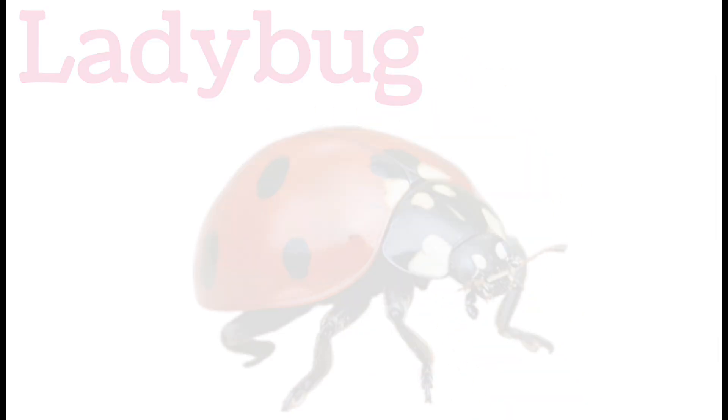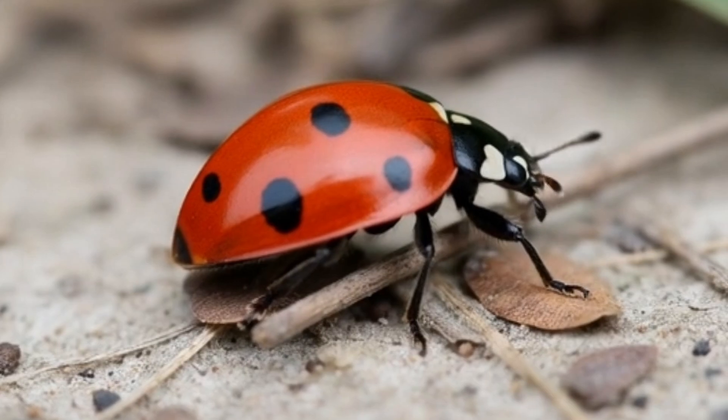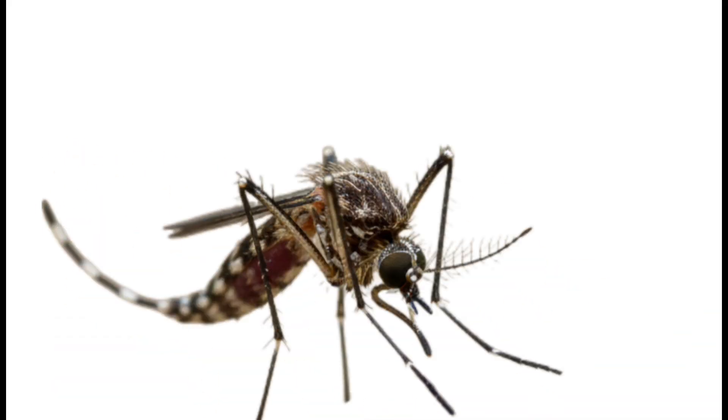Next, ladybug. Ladybugs are small beetles with red and black spots. They eat plant-damaging insects like aphids. Ladybugs can fly short distances.